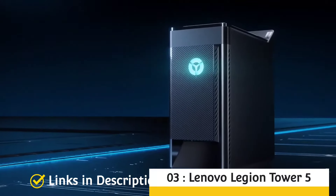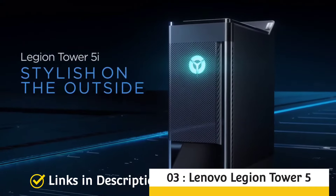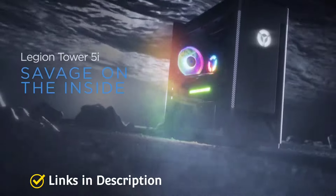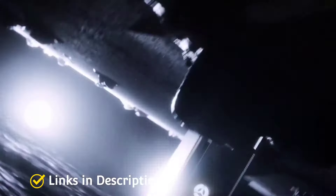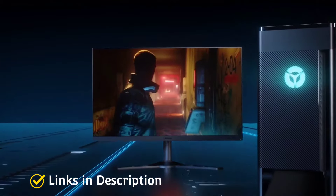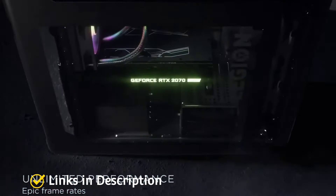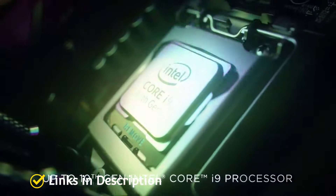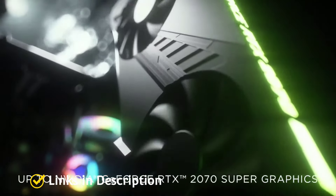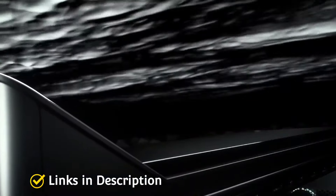Lenovo Legion Tower 5 — the best desktop machine for gaming, video editing, and graphics designing. This desktop comes powered with the powerful AMD Ryzen 7 5800 series processor, NVIDIA GeForce RTX 1360 with 12 GB GDDR6 VRAM, 64 GB RAM, and 2 terabytes of SSD.